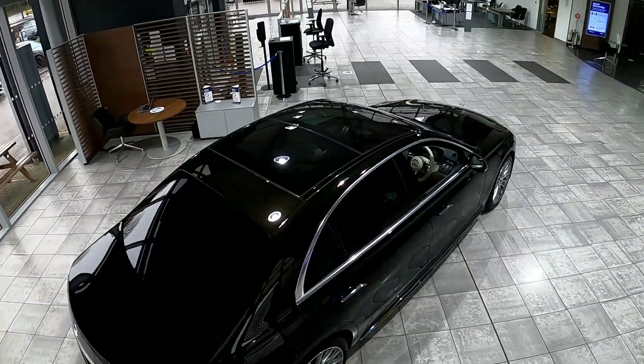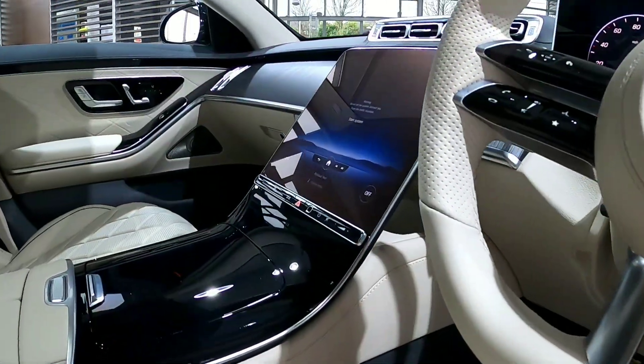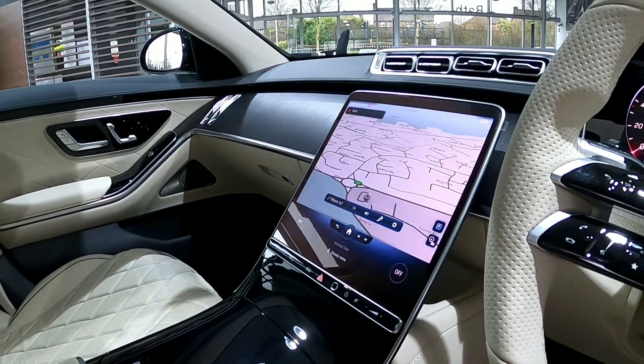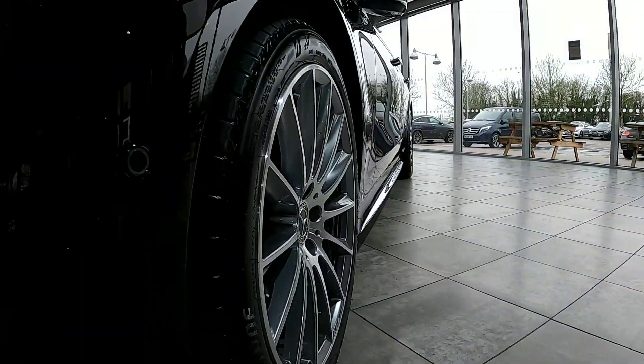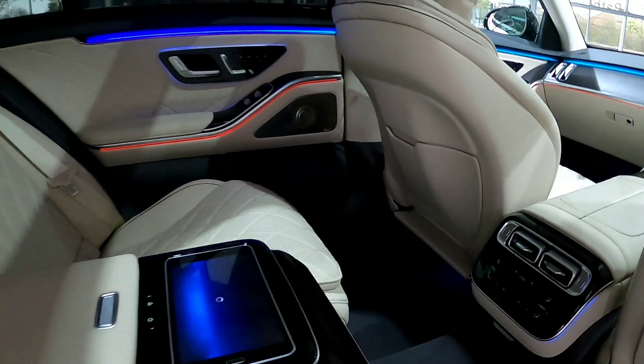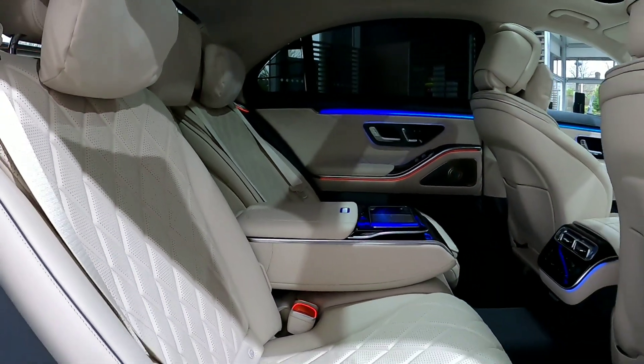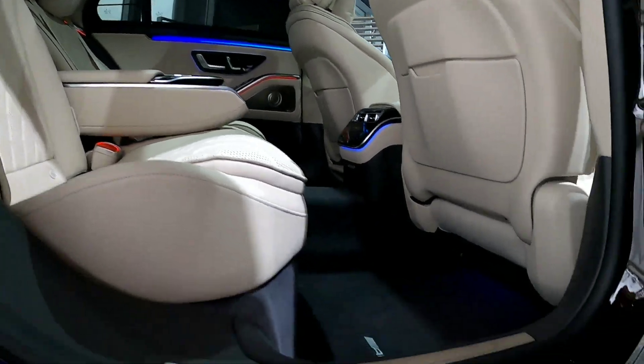Everybody loves that new car showroom look and with our Stargard protection you can retain that look every time you clean your car. Stargard is the only paint and interior protection system approved by Mercedes-Benz Cars UK Limited, because these paint and interior protective products are guaranteed to maintain the new appearance of your Mercedes-Benz for their lifetime of ownership.